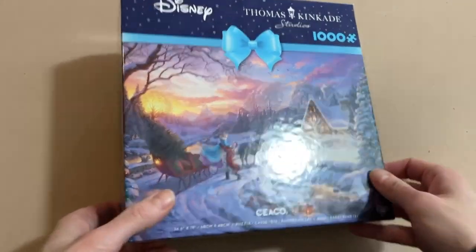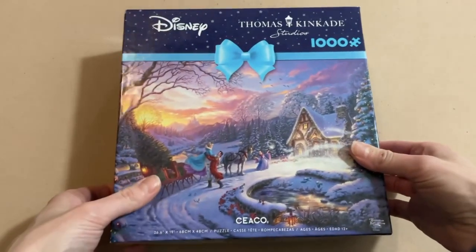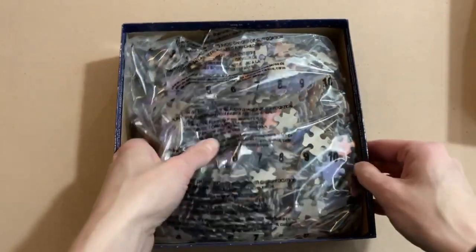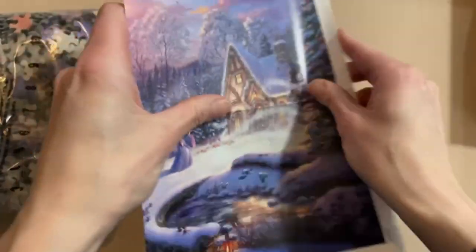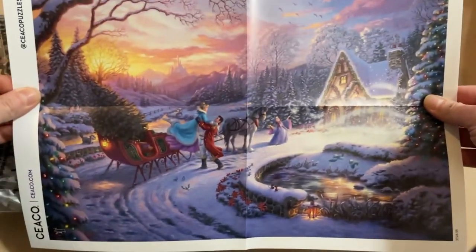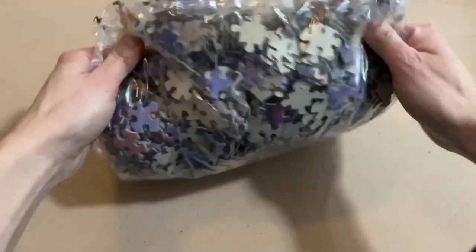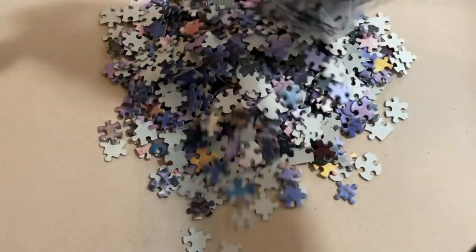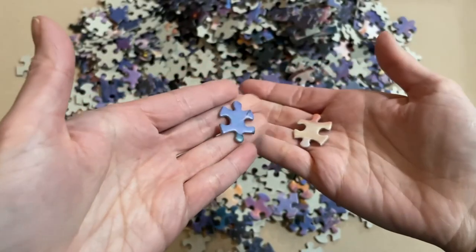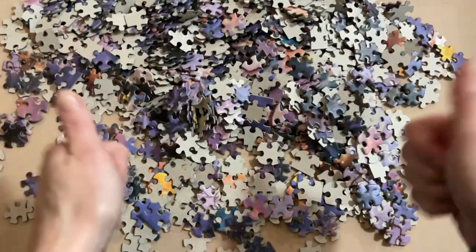We're not going to get too crazy with the unboxing since we've done several of these Disney Seco puzzles before. We have our puzzle bag and our poster — too exciting! That's going to be super useful as we complete this puzzle. Doesn't look to be too much puzzle dust in the bag, got some nice big pieces here too. Nice image print — we're going to get some glare on this, but anyways I'm too excited to start, so let's get going.